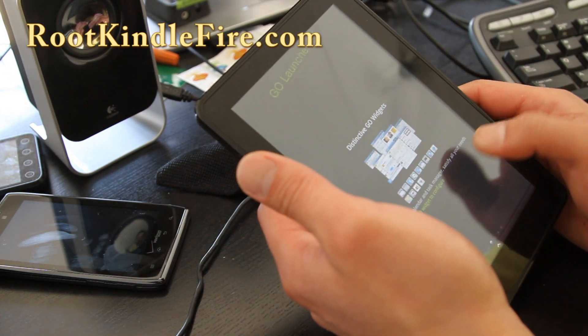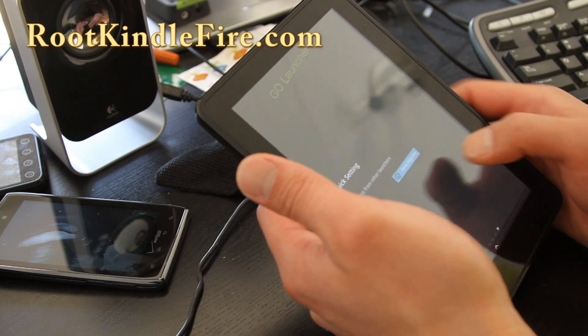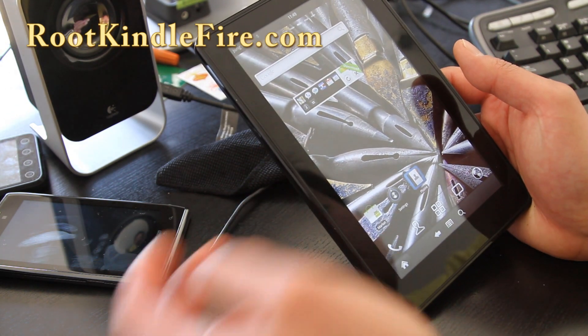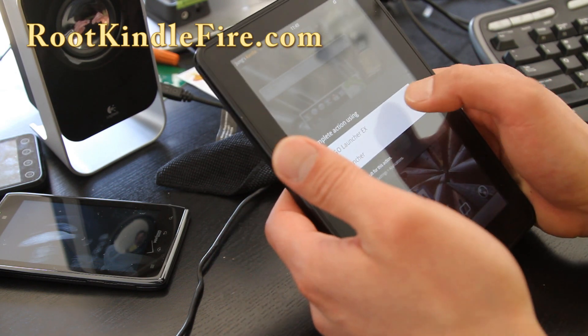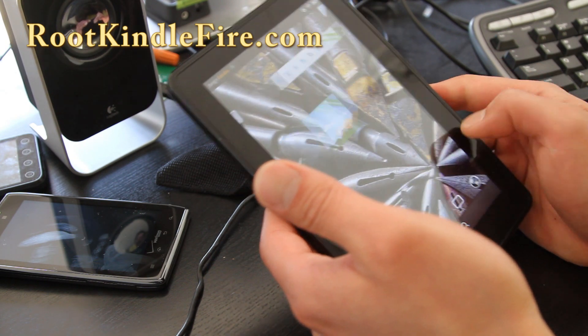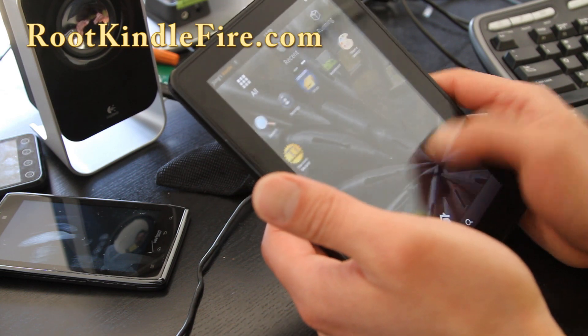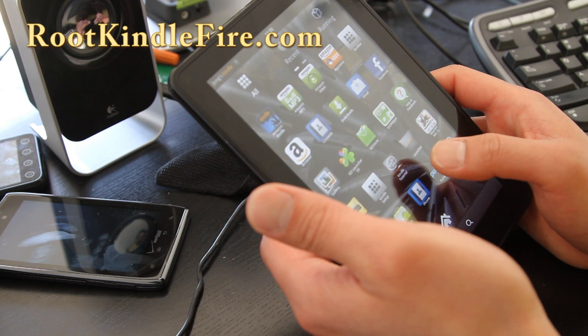I've got Go Launcher here and I kind of like this ROM. This is what I'm going to run. I've got the new launcher as you can see — I'm going to use Go Launcher. It's a lot more like a regular Android tablet. It's super zippy and I kind of like it.